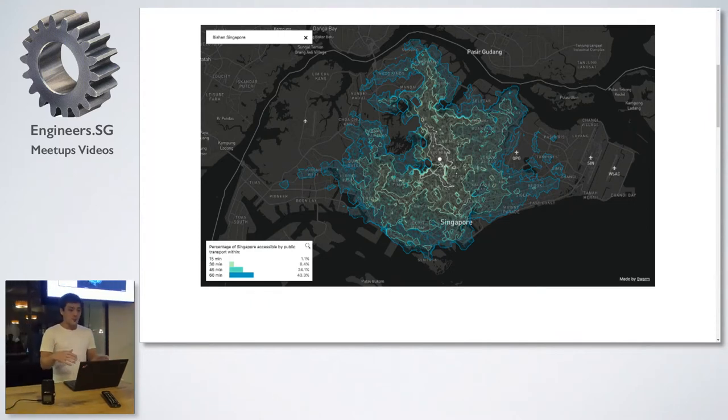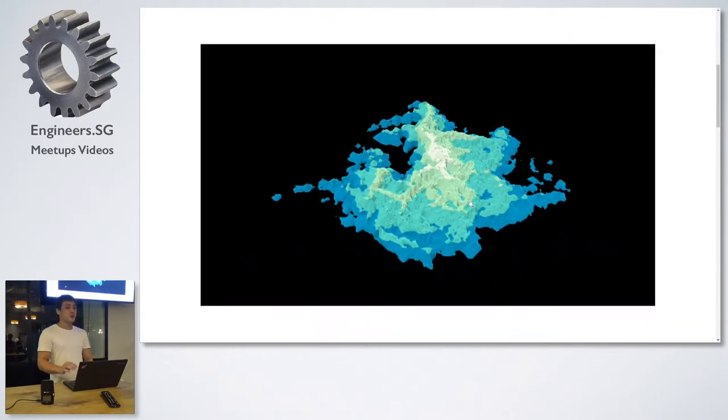It's kind of easy to imagine it in 3D. So this is the isochrone map projected into 3D, starting from Bishan. This is for public transport.